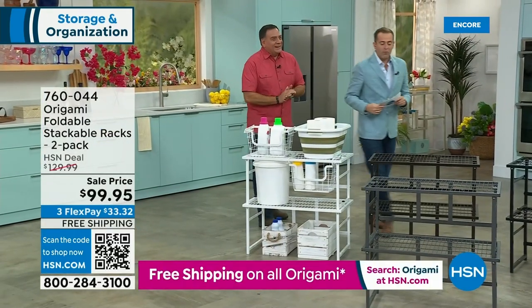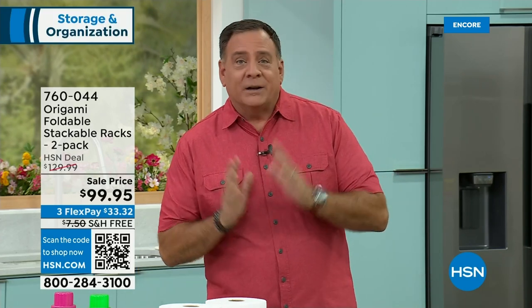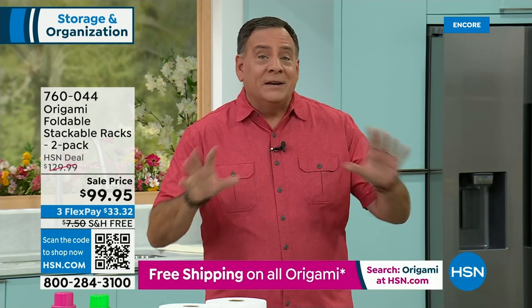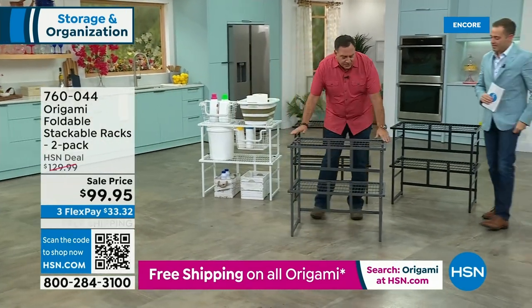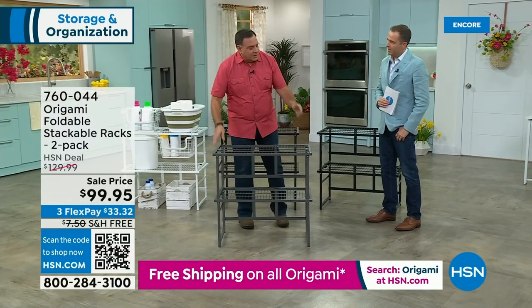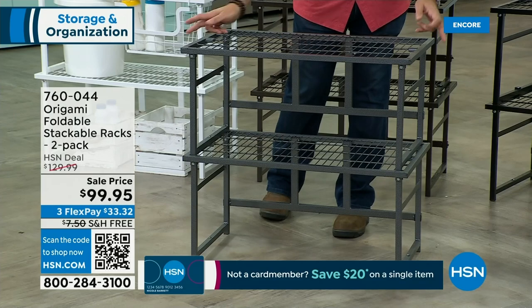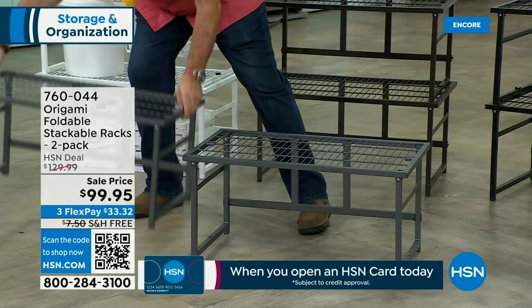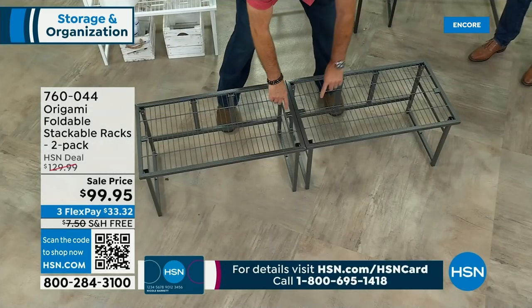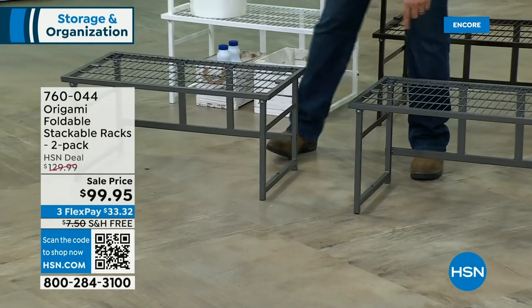Lou Caputo is here. We've been talking Origami for well over a decade — they're always coming up with something new. I refer to this as the erector set of Origami, because you can make it into so many different configurations. This is what it looks like with your two-pack stacked. Like all Origami, it's powder-coated steel, no assembly required. 31 inches wide, 18 inches deep — here's the magic: you can take them apart and use both together as one big long surface, keep them separated, or stack them.